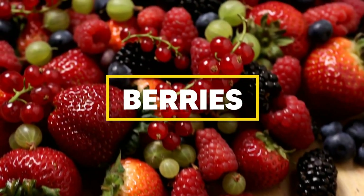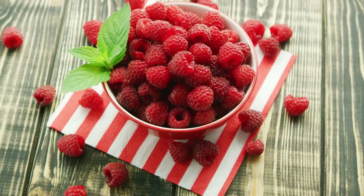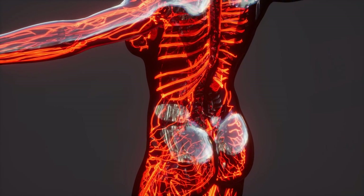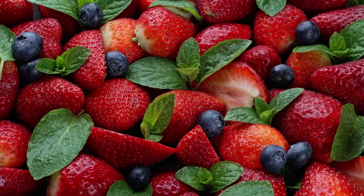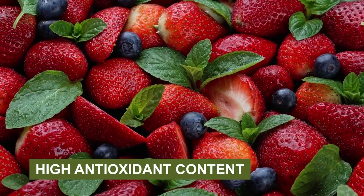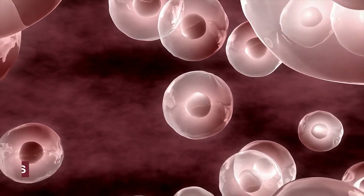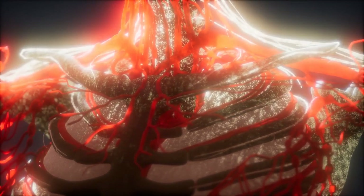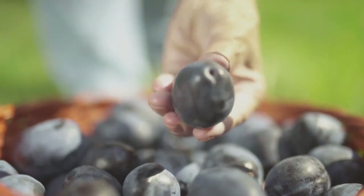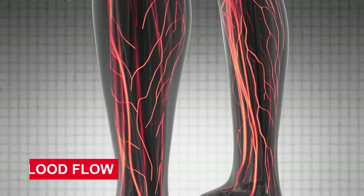Berries are next on our list. These tiny powerhouses — including strawberries, raspberries, and blueberries — are packed with an abundance of benefits for our circulatory system. They're like nature's little medicine cabinets. One of the main advantages of berries is their high antioxidant content. Antioxidants help protect your cells against free radicals, harmful molecules that can cause damage to your body. When we consume berries, these antioxidants safeguard our blood vessels from damage, maintaining the integrity of our veins and arteries and allowing for optimal blood flow.